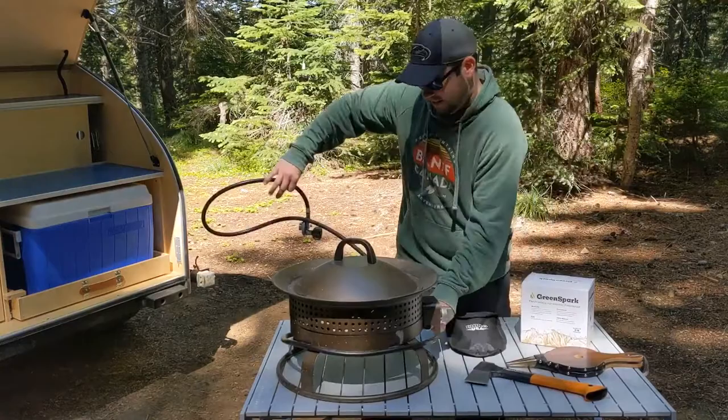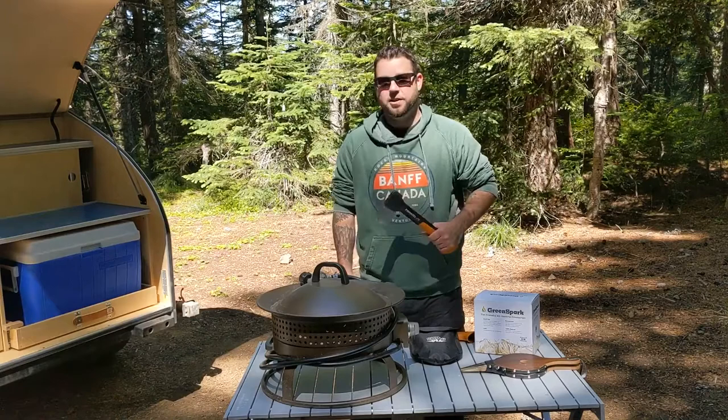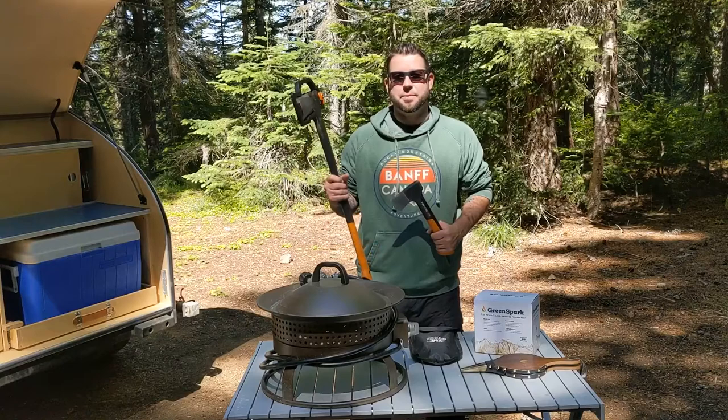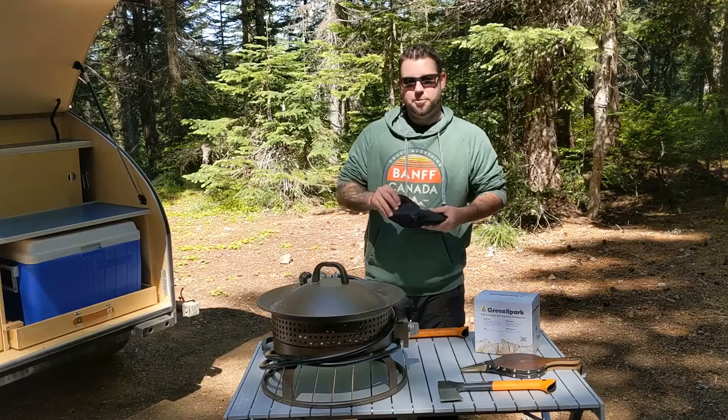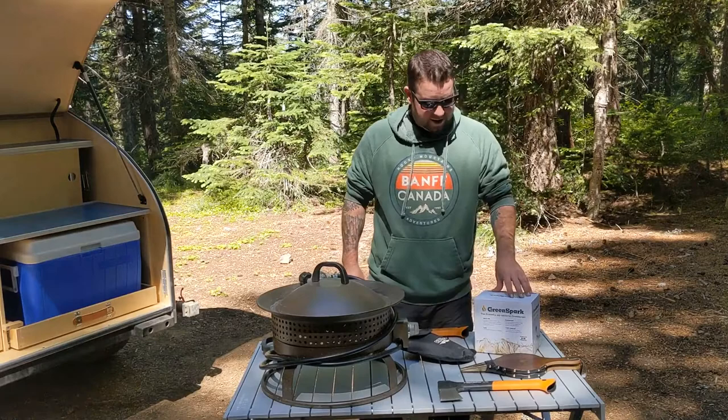You just throw all this stuff together and carry it — fits nicely in the trunk. Next up is a hatchet; it's a Fiskars hatchet. We also got the matching axe, which is scary good at chopping wood. We also have a very portable shovel — very durable, easy to carry, easy to pack, and easy to put together.